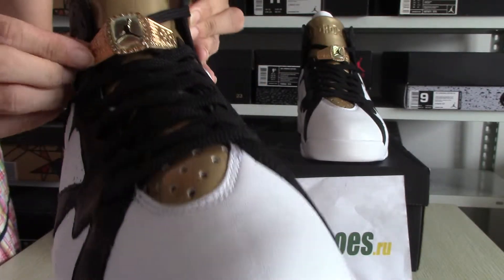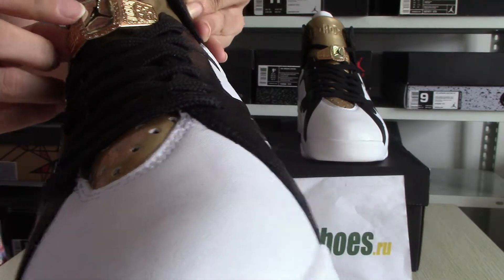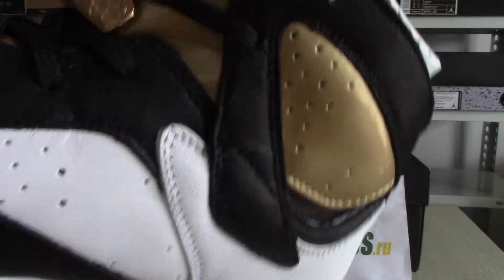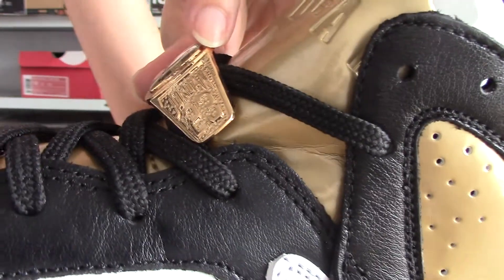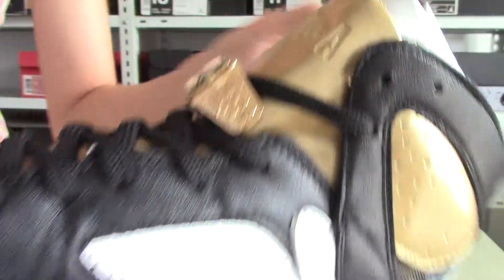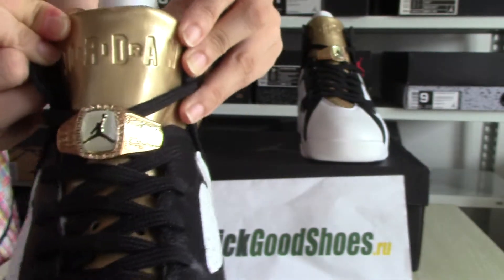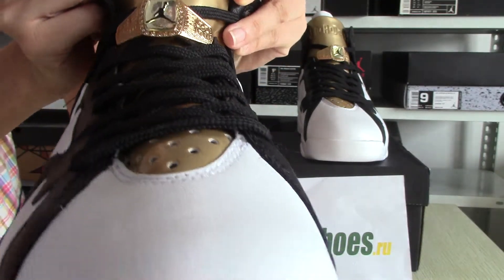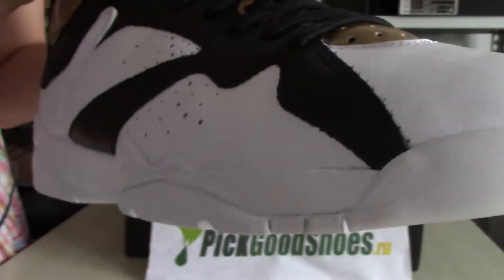You can see the ring is very nice, with the Jordan logo and 'Jordan World' and the number 23. On the top of the tongue you can also see 'Jordan World' on this side.